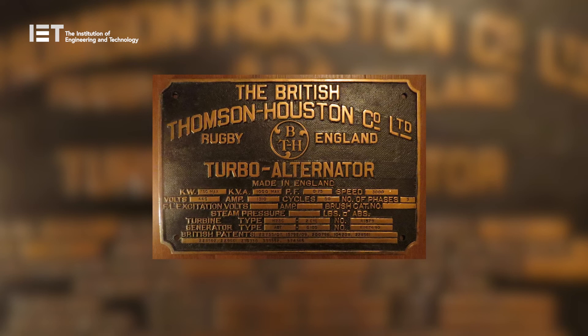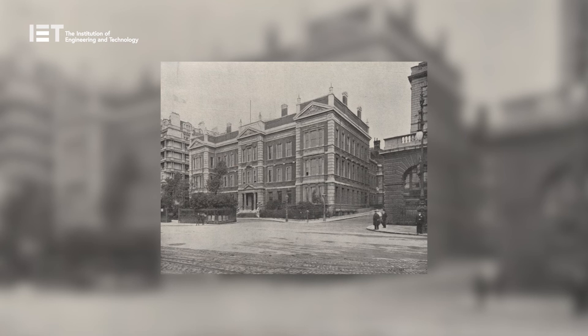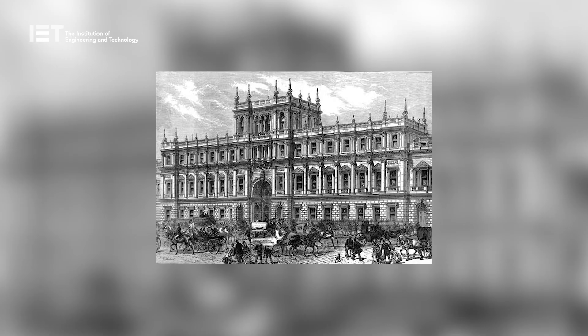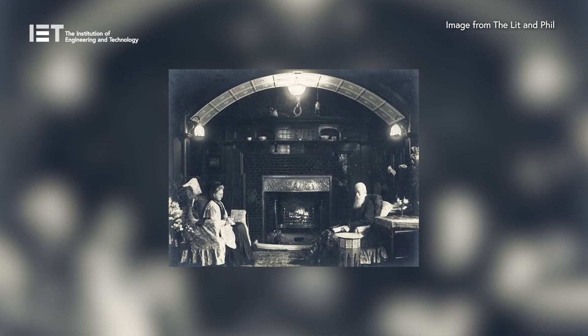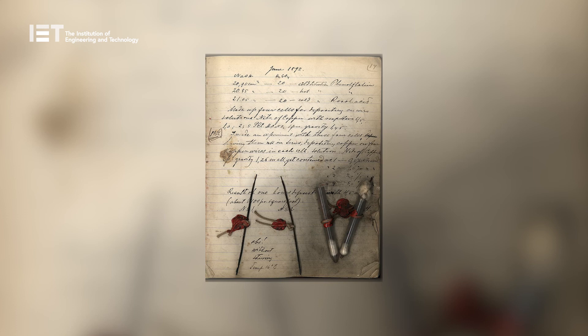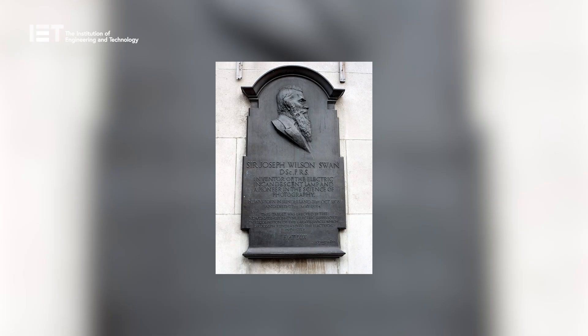The company became part of British Thompson Houston and Associated Electrical Industries in the 1920s. Swan became a member of the Institution of Electrical Engineers in 1881 and was president from 1898 until 1899. He was appointed an honorary member in 1900. He was elected a Fellow of the Royal Society in 1894, and in 1904 he received his knighthood. He died in 1914 in Warlingham, Surrey, but remains one of Sunderland's most notable electrical pioneers and inventors, filing 70 patents in his lifetime and significantly contributing to the development of the electrical lighting and photography industry.